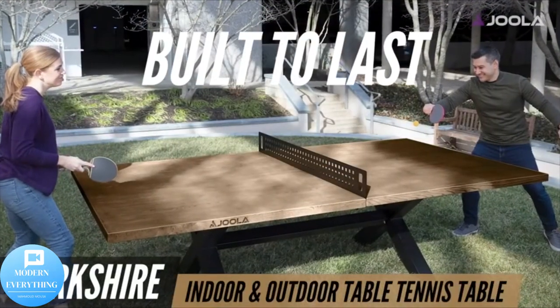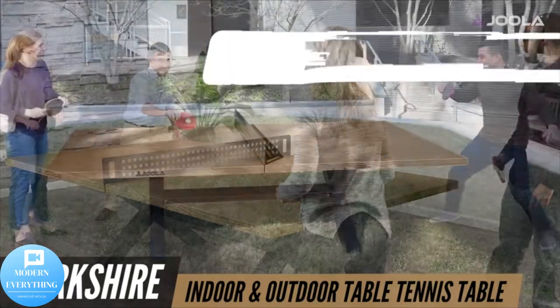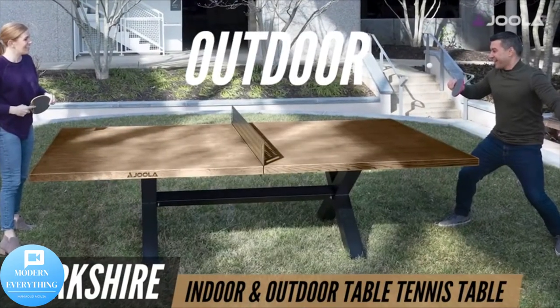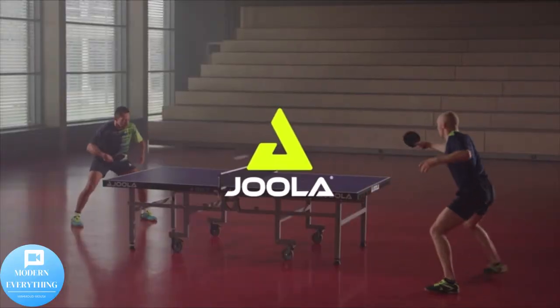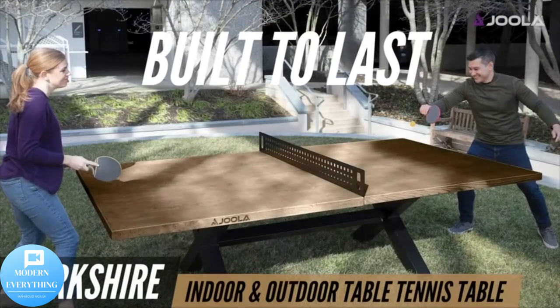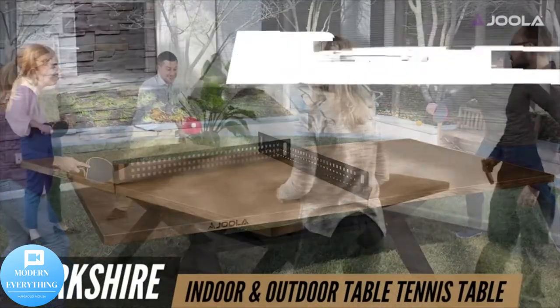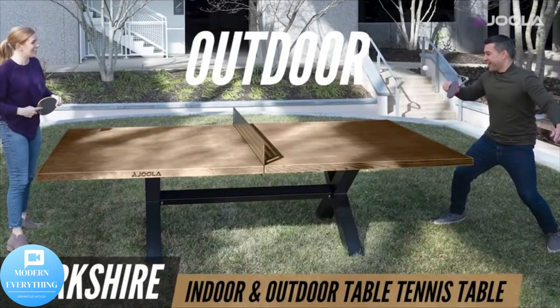Heavy-duty frame — the black powder-coated steel base along with the X-designed undercarriage is what makes the Berkshire table heavy-duty. The Berkshire ping-pong table comes with a steel table tennis net that is powder coated. Great for indoor or outdoor play, the Berkshire steel ping-pong net can stand to last in any weather condition.